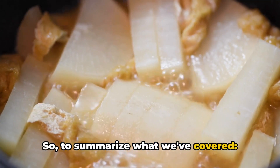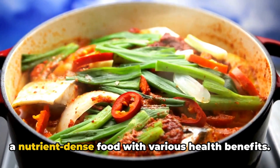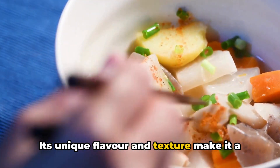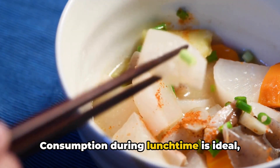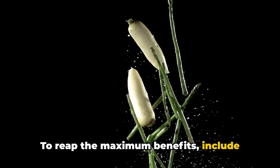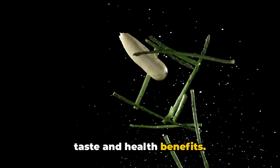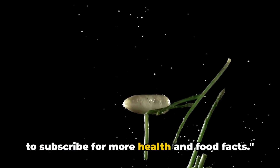To summarize, daikon, a member of the radish family, is a nutrient-dense food with various health benefits. Its unique flavor and texture make it a popular choice in many dishes. Consumption during lunchtime is ideal, but it's versatile enough to be enjoyed at any meal. To reap the maximum benefits, include daikon in your diet and enjoy its unique taste and health benefits. Thank you for watching, and don't forget to subscribe for more health and food facts.